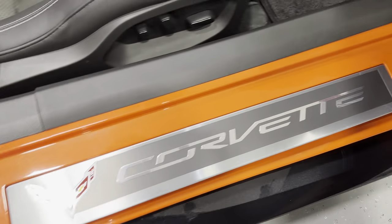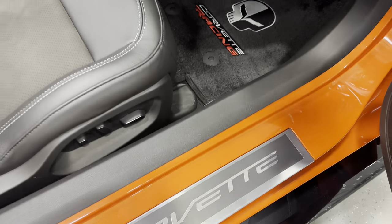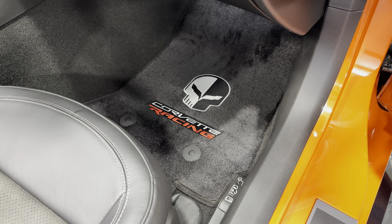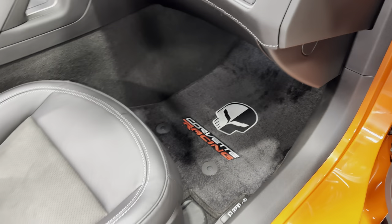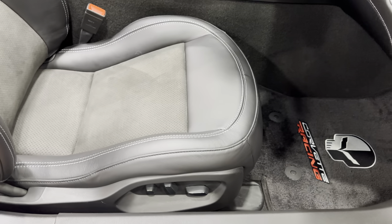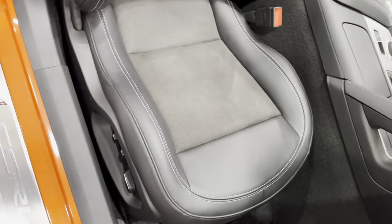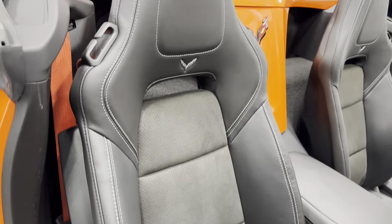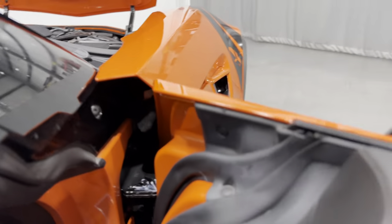Nothing major on the kick plate. There are the floor mats done with the Corvette Racing logo, and the power seat with fore/aft, up/down, power recline, lumbar, and side bolster adjustments. I'll scan up the seat so you can see the condition — it looks great.